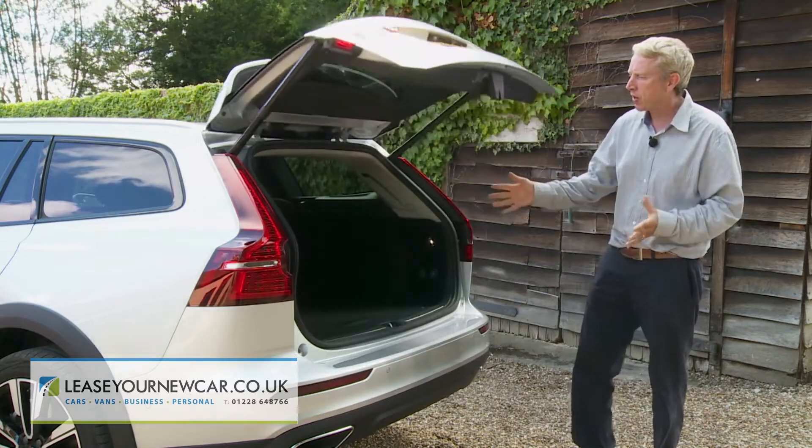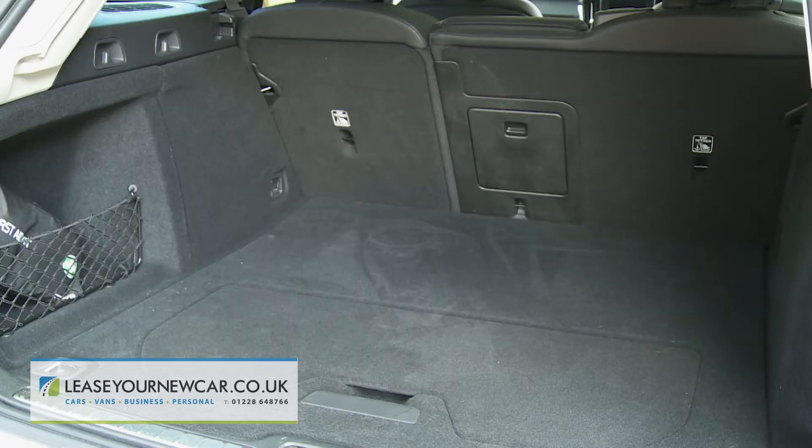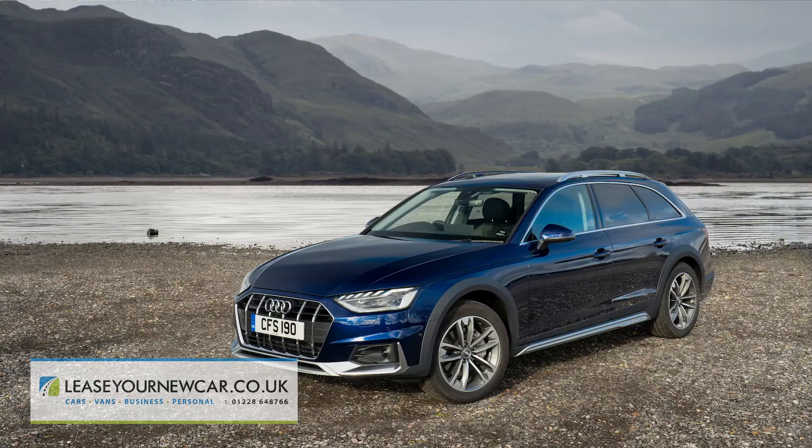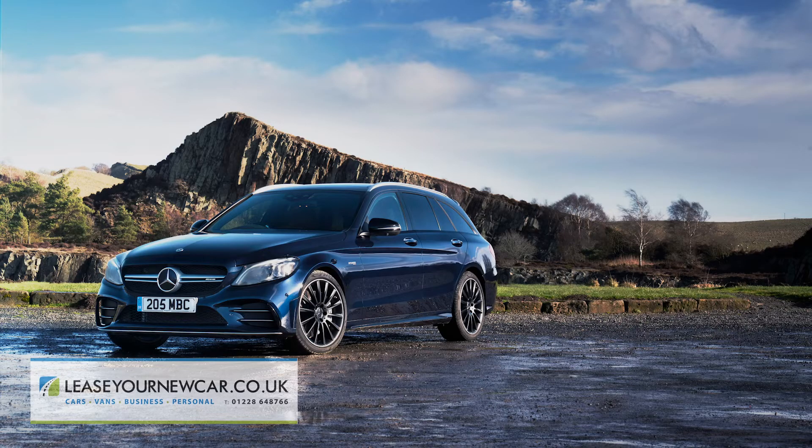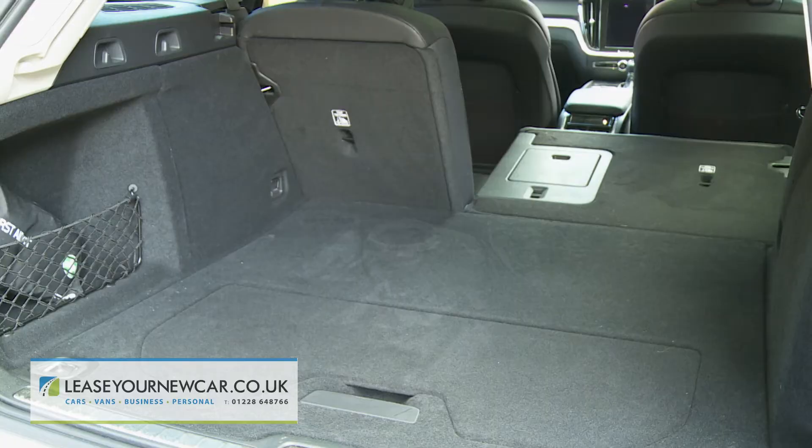It rises to reveal a 529 litre cargo capacity, a figure that outstrips that of obvious rivals like the Audi A4 Allroad, the BMW 3 Series Touring xDrive, and the Mercedes C-Class Estate 4MATIC. The 60-40 split folding rear bench folds almost flat.